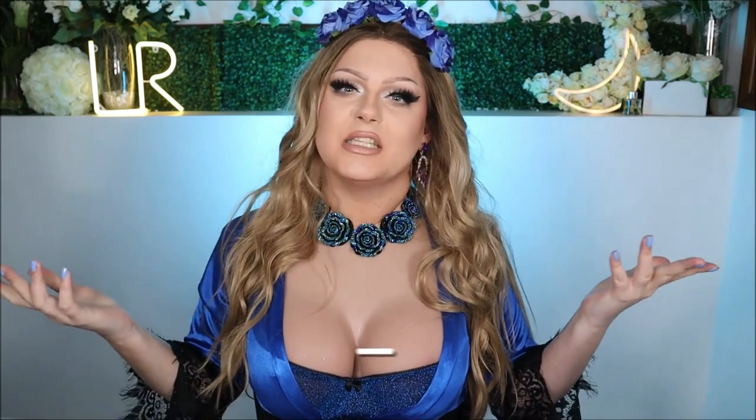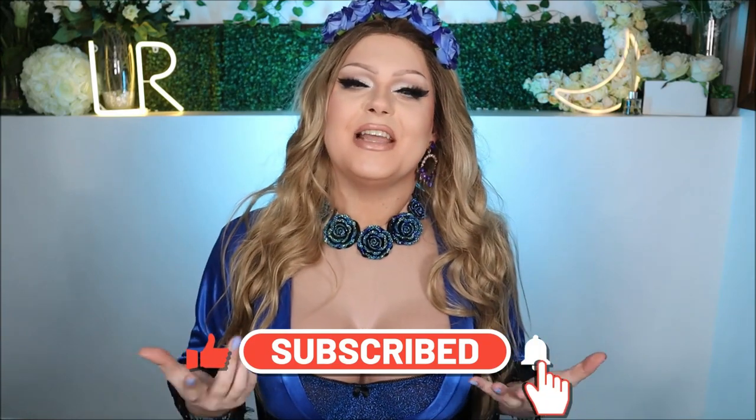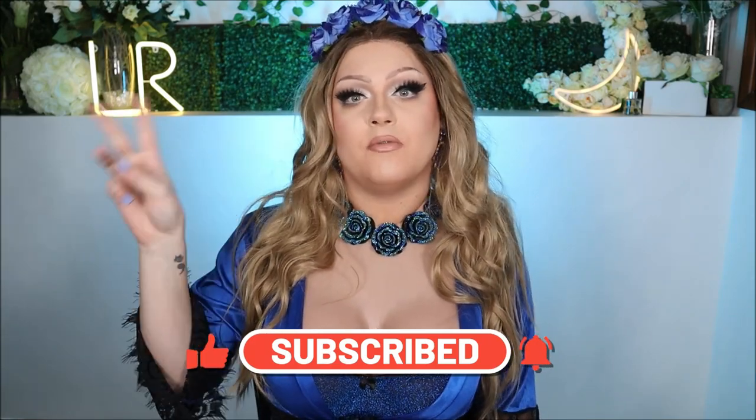I really hope you guys enjoyed the Shein haul! If you did, please give this video a thumbs up, comment below which garment was your favorite or what I should pick up from their website in the future, and don't forget to subscribe. There should be new videos every Monday, Wednesday, and Friday at 8pm Greenwich Mean Time. Thanks so much for watching! Bye!